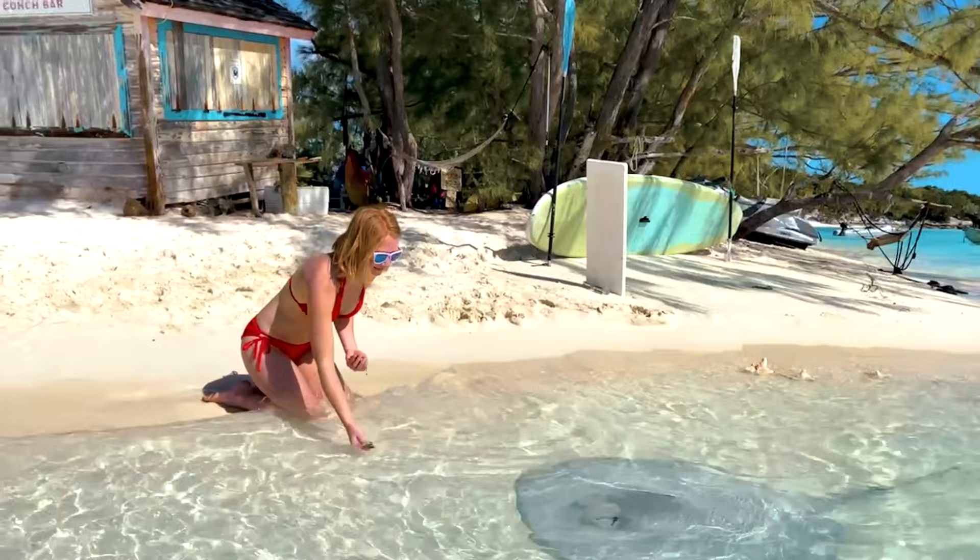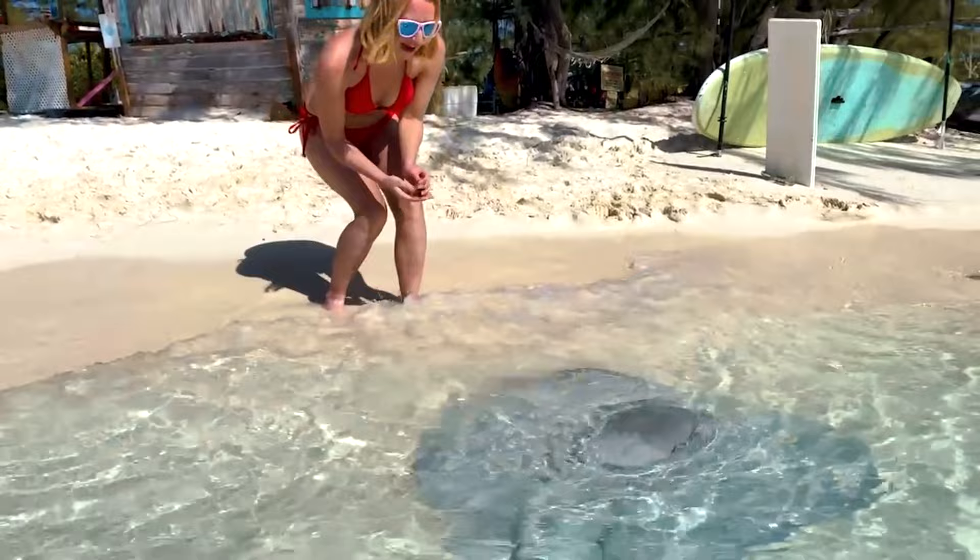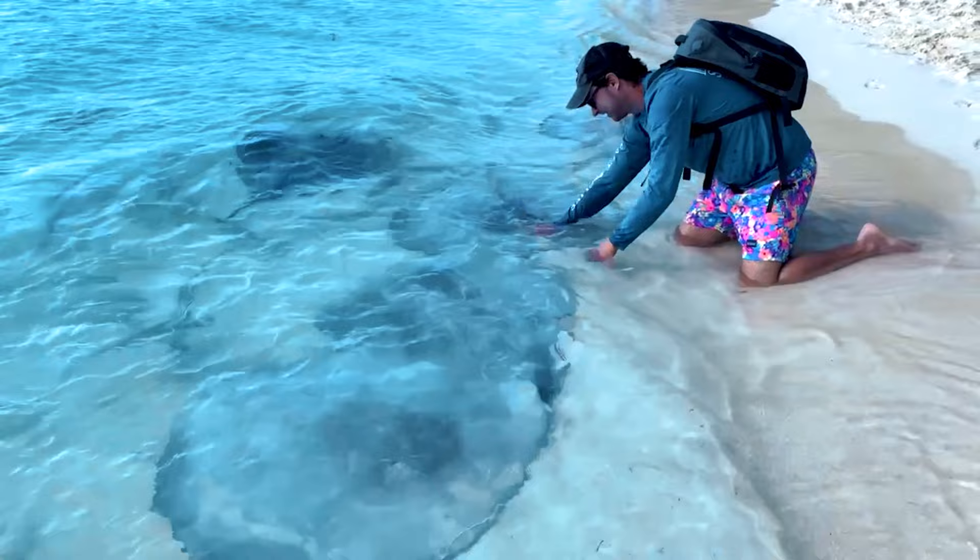After your meal, you can take the leftover conch guts and feed them to the gentle giant stingrays right from the shore. To get there, either rent a boat from Min's or take a water taxi from Georgetown for $15 a person.